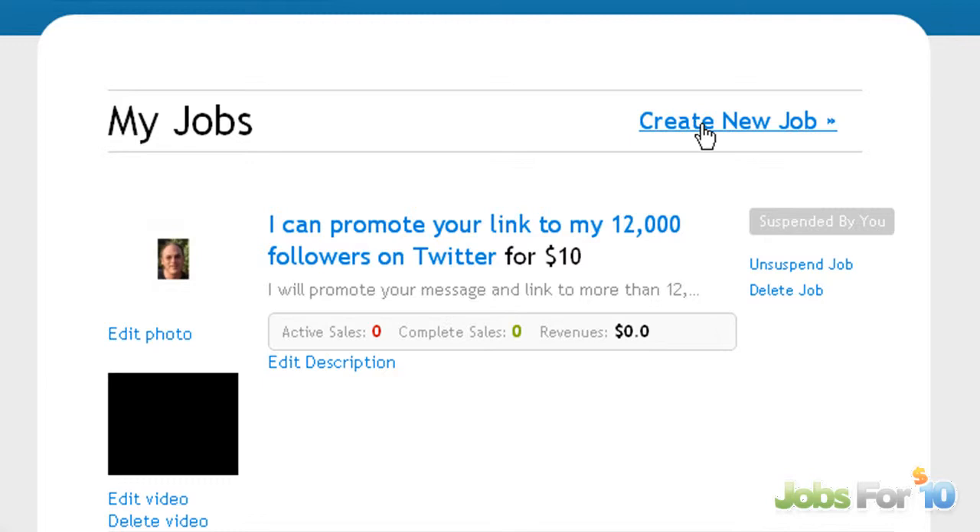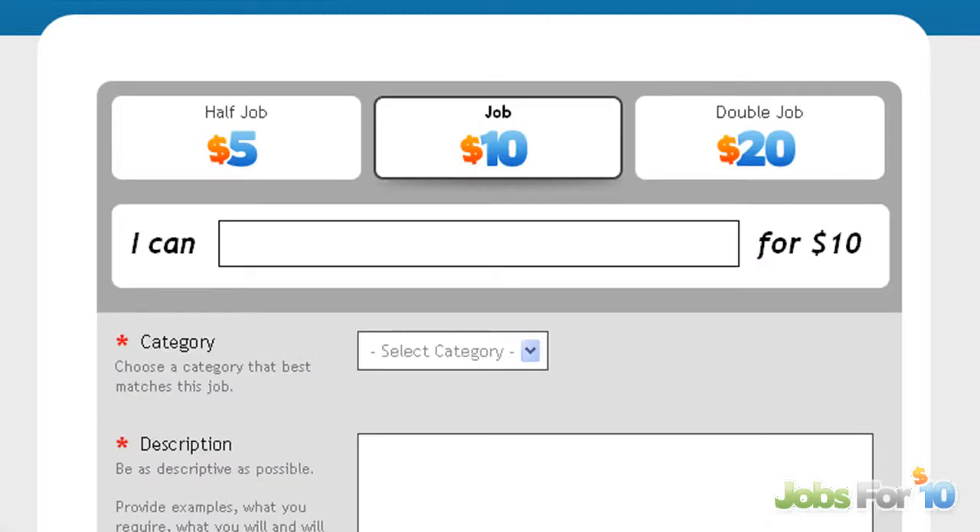Once you're logged in, go to jobs and create a new job. Here you can see you can have a half job, a full job, or double jobs — five dollars, ten dollars, or twenty dollars. Please take your time and read carefully here.